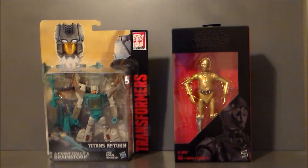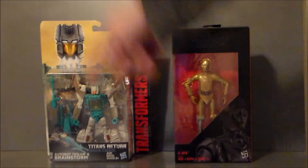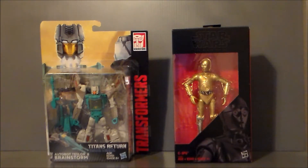Hello YouTube, Ultramaximus, back with another toy haul video, and it's a very small one. I just went to one place today — it was Walgreens. And I found a figure that I'd been looking for for a month or two now. It's the Titans Return Walgreens exclusive Brainstorm.